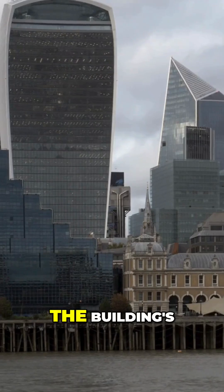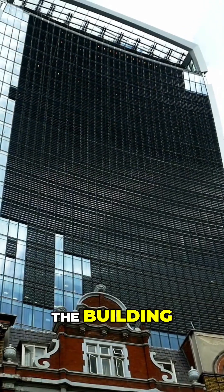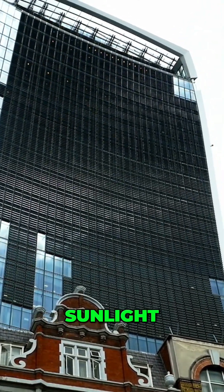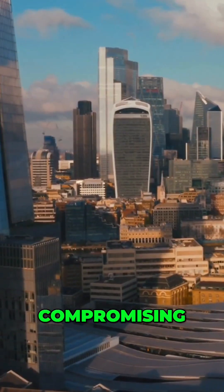The solution focused on altering the building's exterior to diffuse and redirect sunlight. The building integrated horizontal aluminum fins to scatter sunlight, reducing intensity and glare without compromising aesthetics.